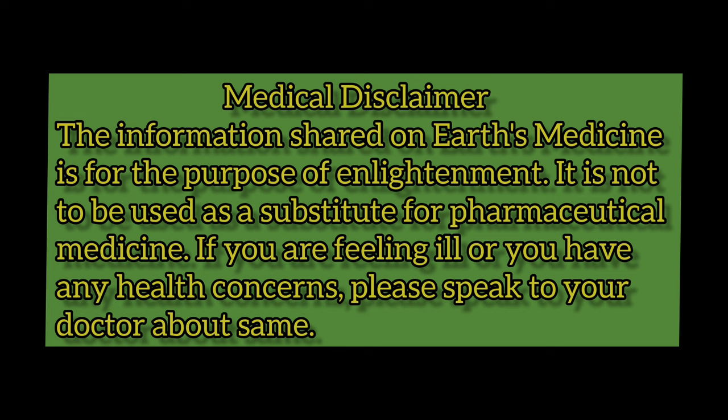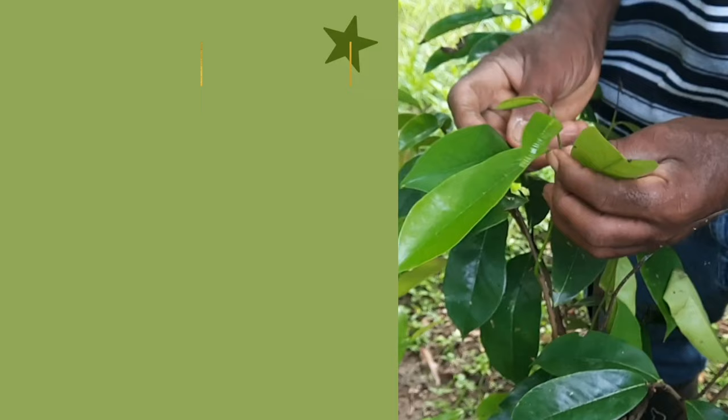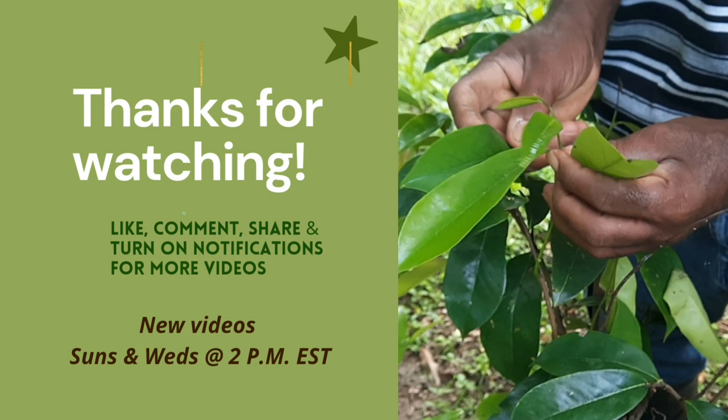Medical Disclaimer: The information shared on Earth's Medicine is for the purpose of enlightenment. It is not to be used as a substitute for pharmaceutical medicine. If you are feeling ill or have any health concerns, please speak to your doctor.